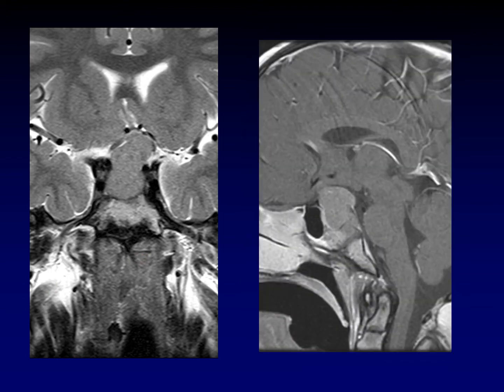Now we're back to T2 and post-contrast. If you'd like to pause here and decide what you think this is, then I'll walk you through what my thinking was.